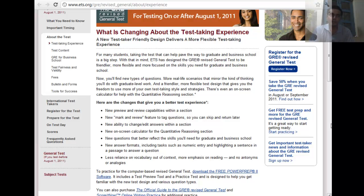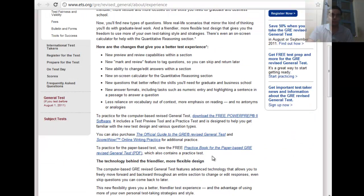The new question types include numeric entry, where you have to type in the data, and in reading comprehension there are places where you have to highlight things. There is less reliance on vocab out of context and more emphasis on reading — so no antonyms and analogies. You can download the practice software from ETS.org.